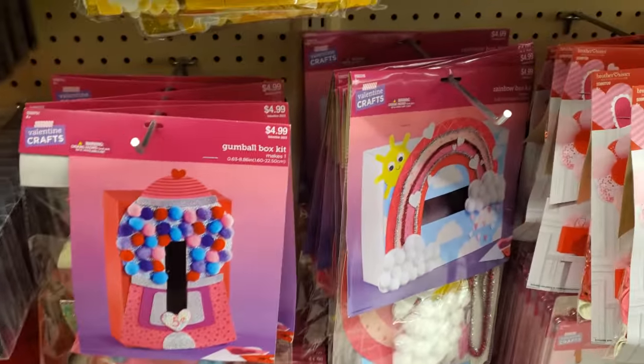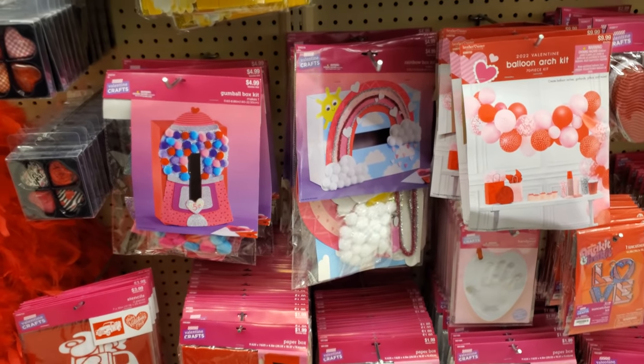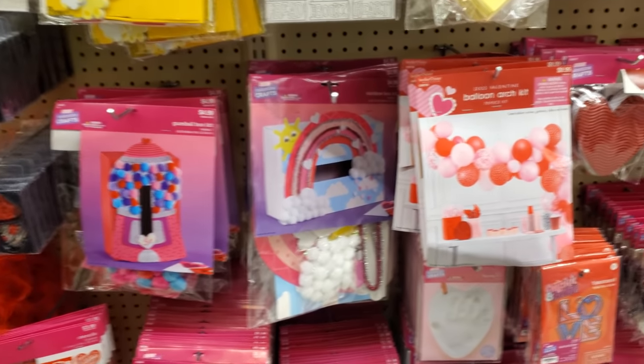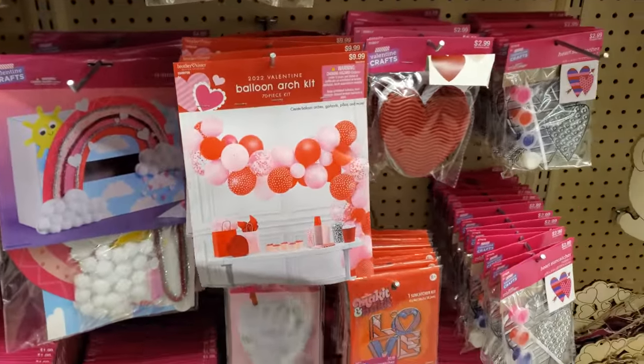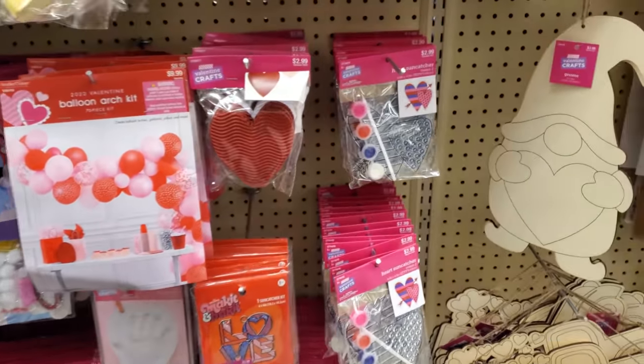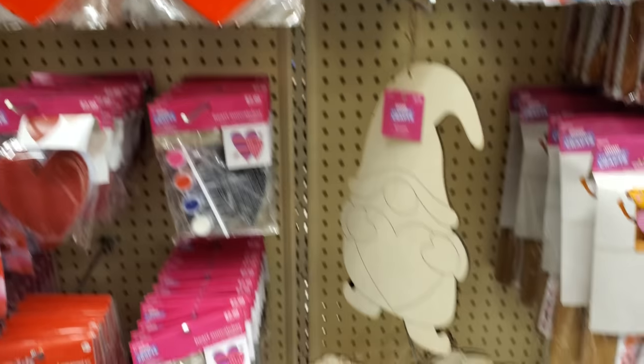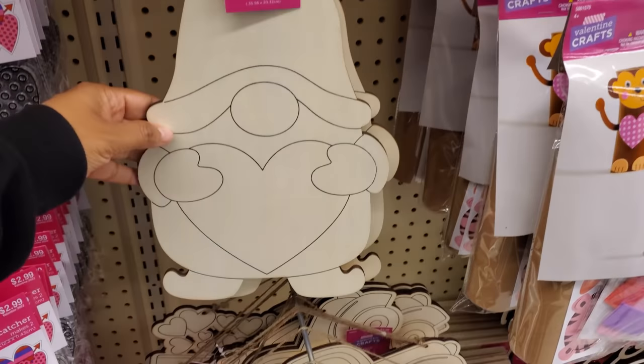Oh, I remember making the mailbox kit. I remember Valentine's Day in elementary school — that was the jam. Everyone had fun. It was not like now where you don't give this one or she doesn't get this one because you don't really like her, so you give her a crappy sucker. $2.99. Yeah, everybody handed out the same thing to everybody.